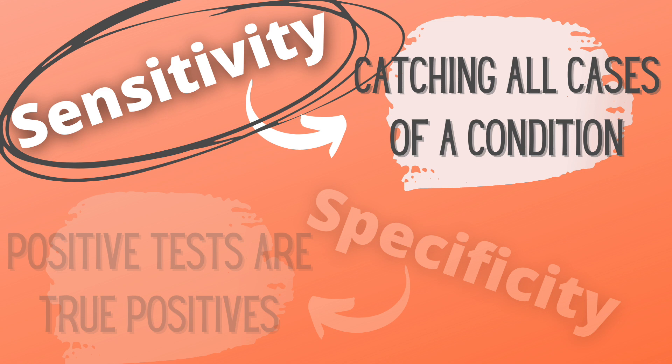Now during this COVID pandemic, the more important of the two is sensitivity, because we want to catch all cases of a condition. If someone comes to see me who has COVID and I give them a test, I want their test to come back positive. I don't want any false negatives.